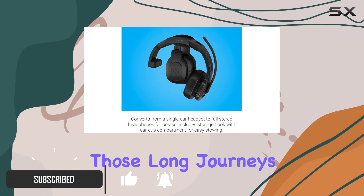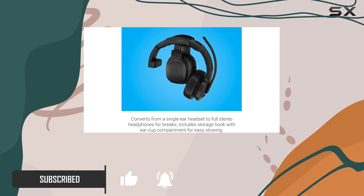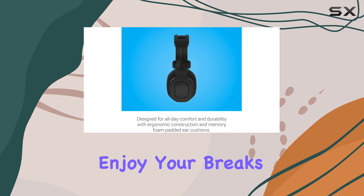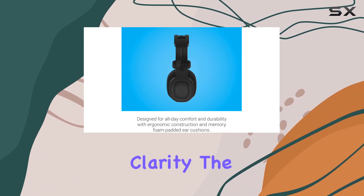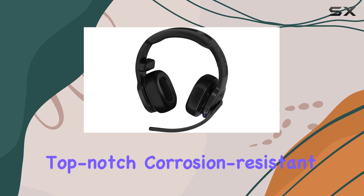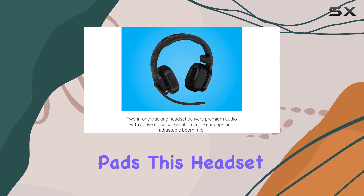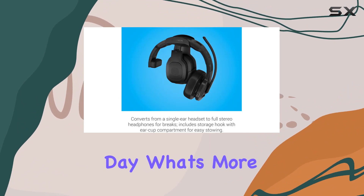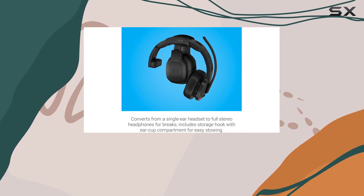Making those long journeys a breeze, its seamless transition from a single ear headset to full stereo headphones means you can enjoy your breaks with your favorite tunes and superior clarity. The build quality is top-notch — corrosion resistant with comfortable memory foam pads.